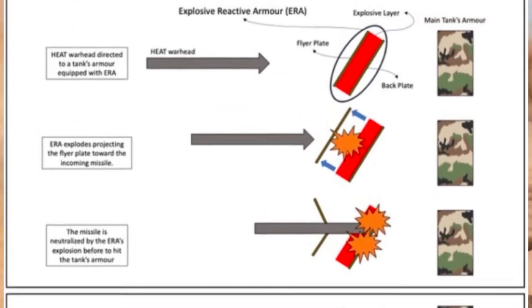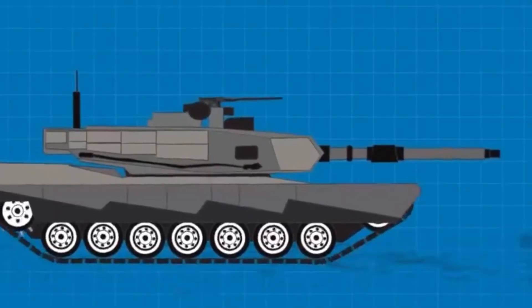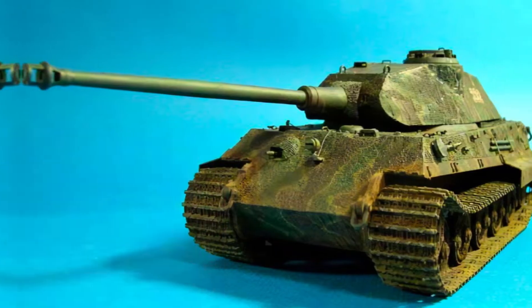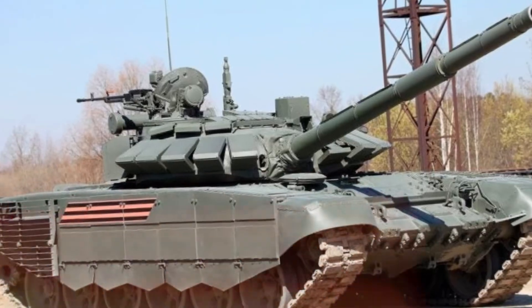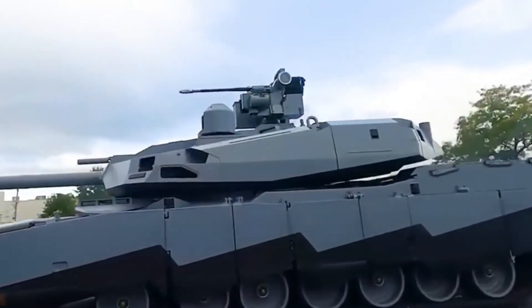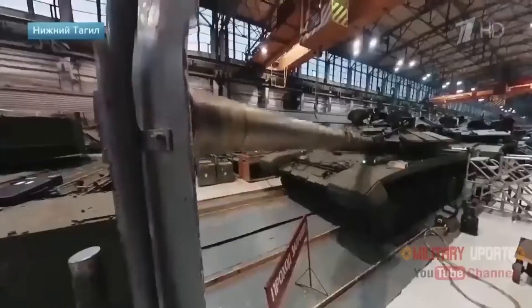Reactive armor is a technological advancement designed to enhance the protection of modern tanks by counteracting the effects of incoming projectiles. This type of armor consists of explosive or non-explosive reactive modules that detonate outward upon impact, disrupting the trajectory and energy of the projectile. While reactive armor significantly improves a tank's ability to withstand direct hits, it does not entirely eliminate the problem of shot traps. The design and placement of reactive armor modules can create angles and surfaces where deflected projectiles might still pose a threat. Additionally, the complex geometry required to effectively integrate reactive armor with the tank's existing armor can inadvertently contribute to shot trap formation.